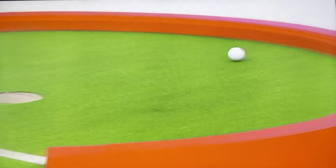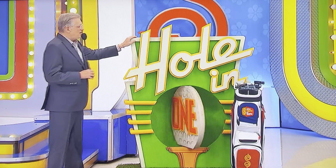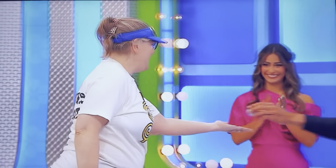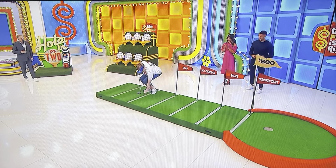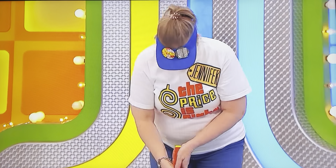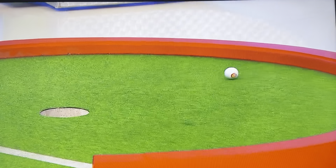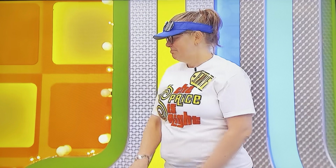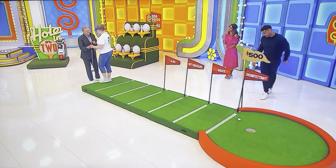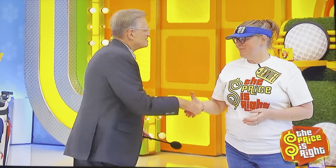There it goes. Well, you know what? Lucky for you, the game is called Hole in One or Two. Now that you know the secret. I'm so sorry — that was so close, though. Come on over here. You got a beautiful game table — you can play chess on and everything. And we got more pricing games coming up on the second half of The Price is Right. We'll be right back.